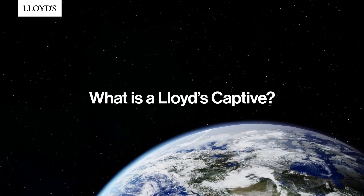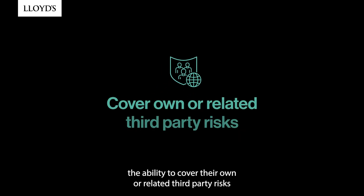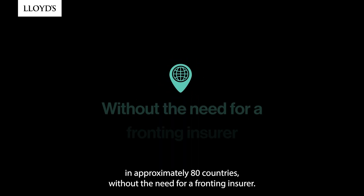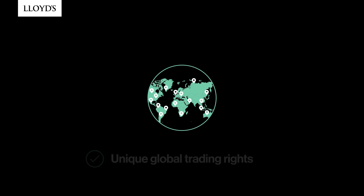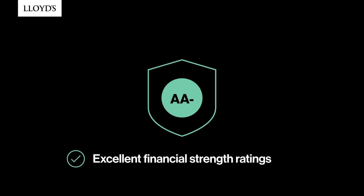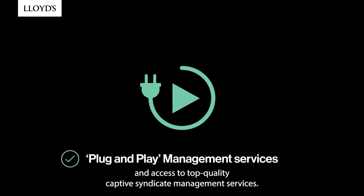What is a Lloyd's Captive? A Lloyd's Captive is an insurance vehicle which provides corporations the ability to cover their own or related third-party risks in approximately 80 countries without the need for a fronting insurer. This solution leverages Lloyd's unique global trading rights, excellent financial strength ratings, including AA- from S&P, and access to top-quality captive syndicate management services.